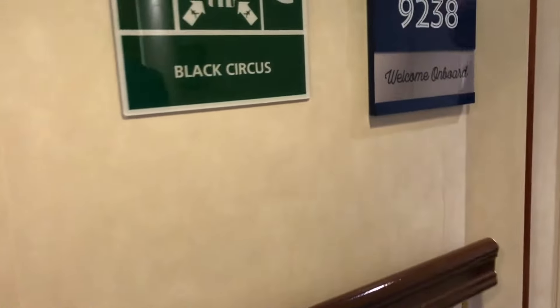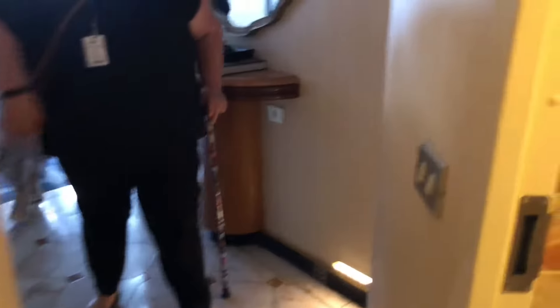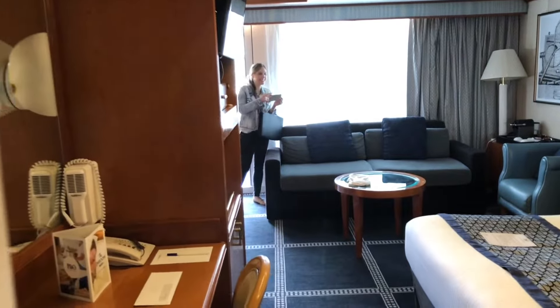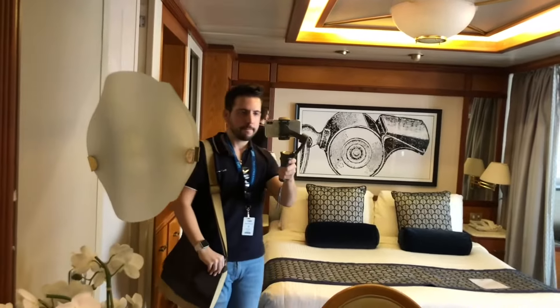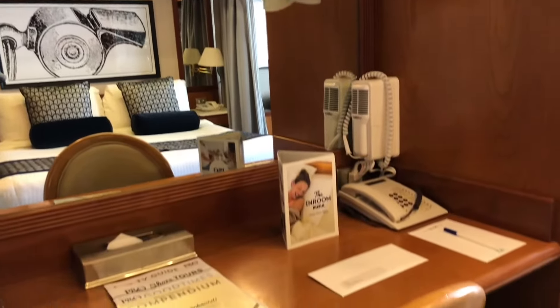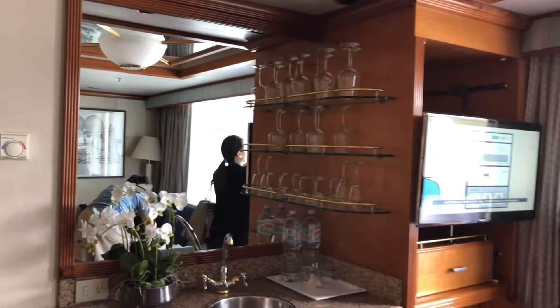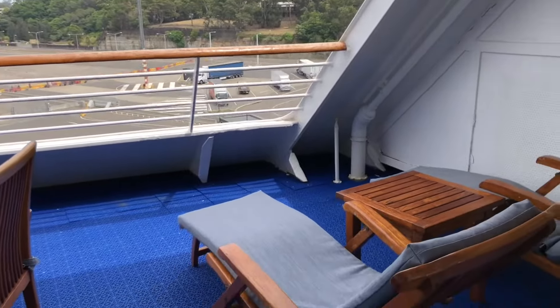This is stateroom 9238, another category SA suite. The layout in this room is a little different but you can see that the bathroom is once again similar to the other suites we have viewed. We enter the bedroom this time from the bathroom and you can see the large mirror and console as well as the available storage. There is also the ability to divide the living room space from the bedroom with a curtain. There is a wet bar, television and balcony access. The balcony is very large, which is true of all of the aft suites on Pacific Explorer. As we leave the suite you can also see a mirror and console in the entryway.